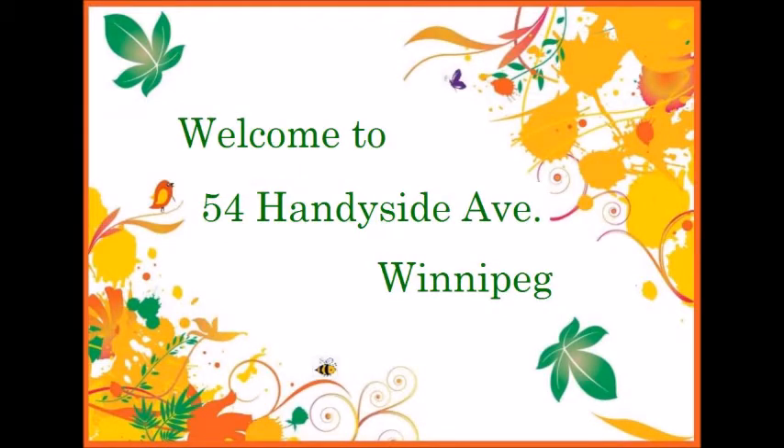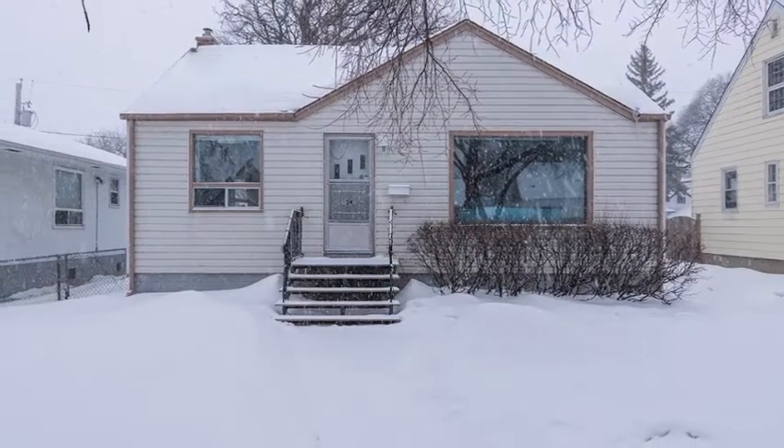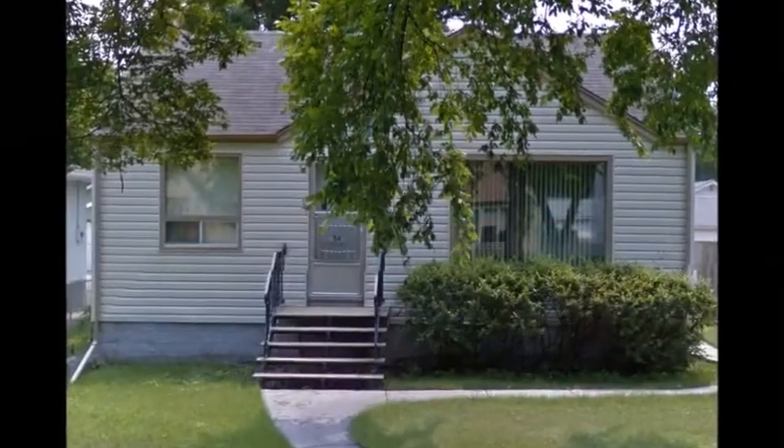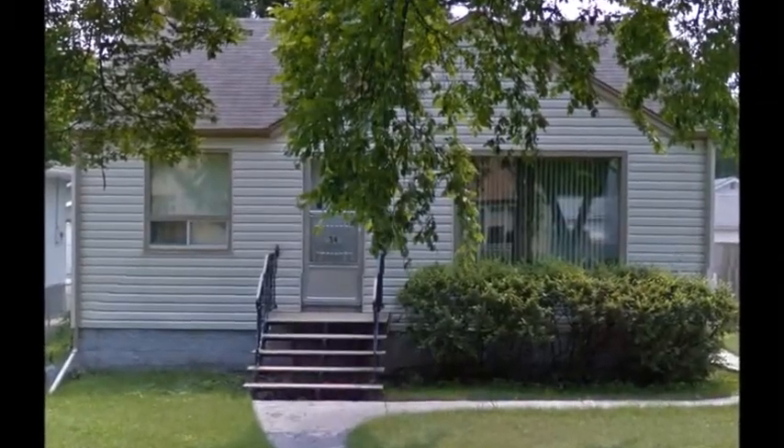Welcome to 54 Handyside Avenue, a beautiful 784 square foot home nestled perfectly in the Glenwood community of Winnipeg. Lovingly maintained and upgraded, this property is perfect for the first time homebuyers.